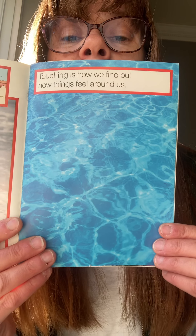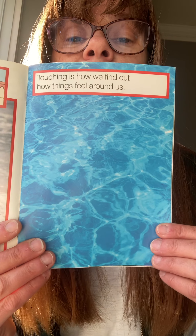You could go put your hands in the sink to wash your hands and feel the water on your hands.